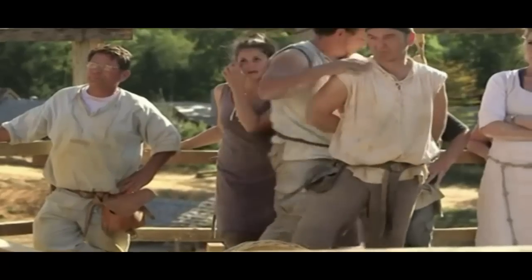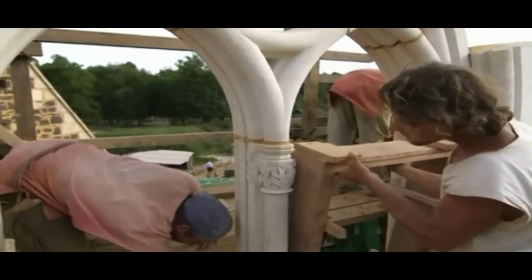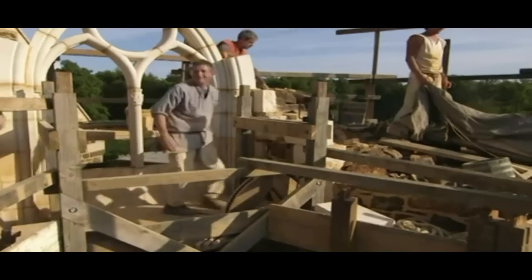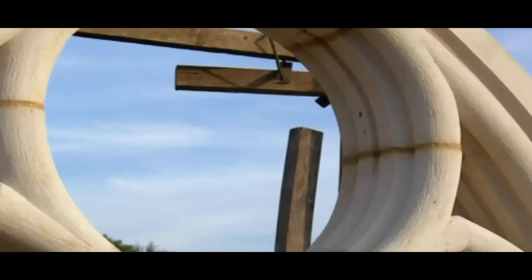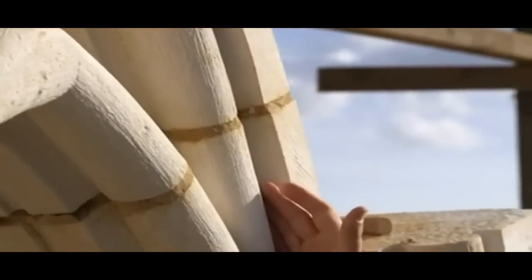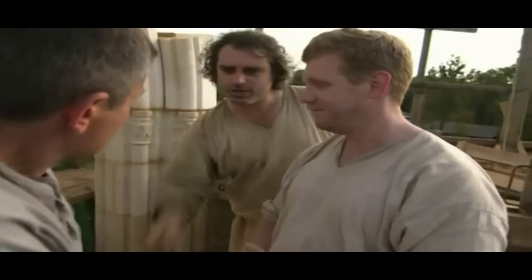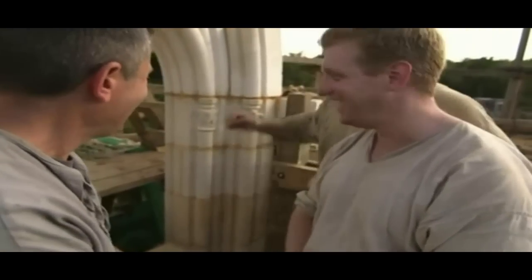Everyone who worked on the window has come to see it finally revealed. Wow — I have to look everywhere because it's beautiful everywhere. All the Gothic forms are made by the light — here it's white, and here it's dark. It's like a painting. The key question: are you happy? I think yes.